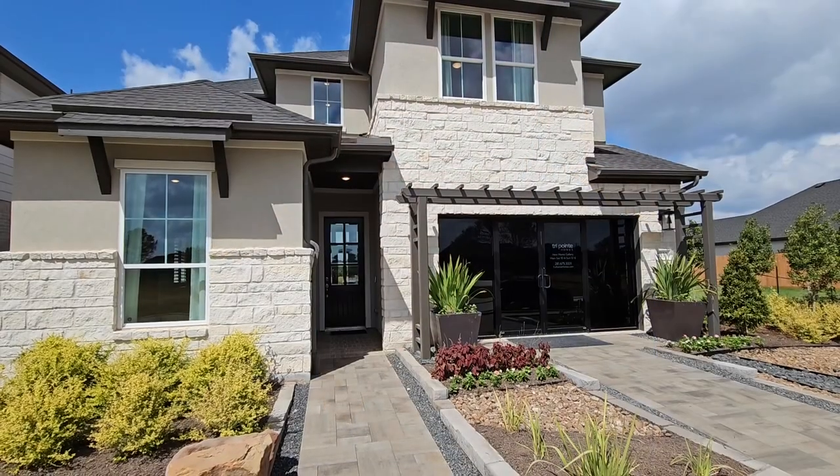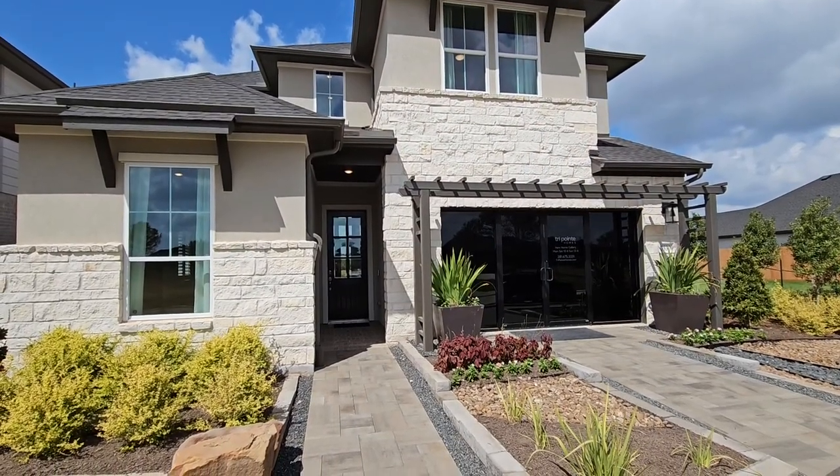Hi there, Lauren Poindexter here with TriPoint Homes. I'm excited to show you the Wimbrell floor plan. It's 2,688 square feet, coming with four bedrooms and three baths. You can add a fifth bedroom or a media room. So let's take a look — this is the Wimbrell floor plan that I'm going to walk you through.